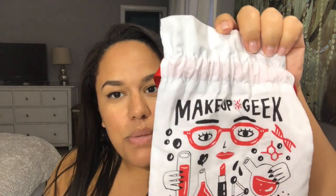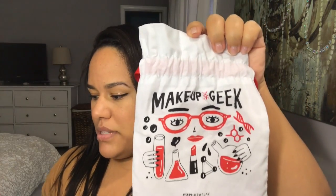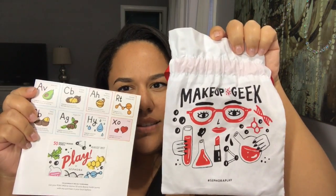First off, I want to show you the little bag it came in — it's Makeup Geek, and the theme seems to be sciency because it has a little periodic table pamphlet in there with it.